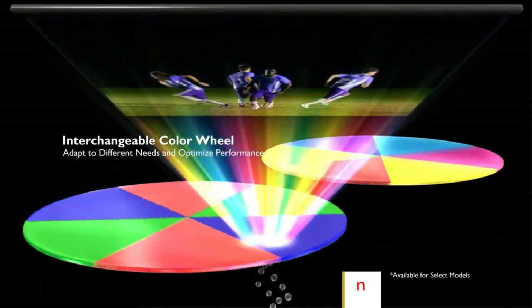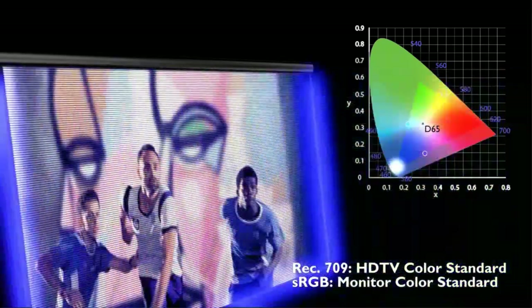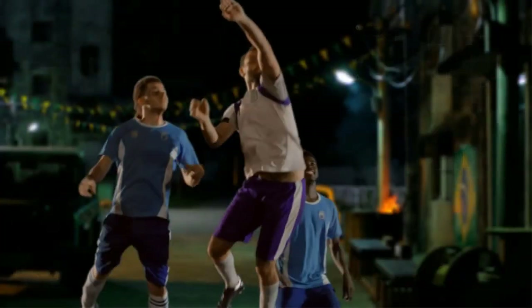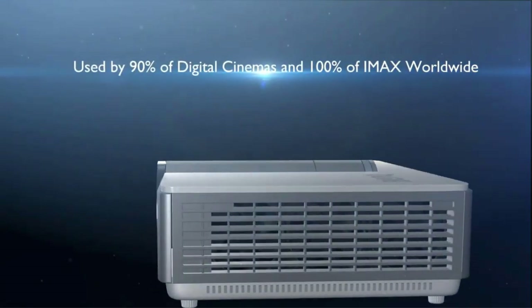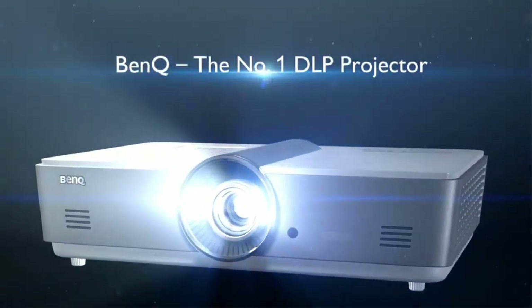You also get a high contrast ratio, meaning your view won't be washed out. You can connect up to two HDMI ports, RCA, VGA, and microSD. Though small, the projector is not truly portable — it doesn't come with a case, though it will fit into a larger bag. It also doesn't come with a mounting bracket, but you can buy one separately.